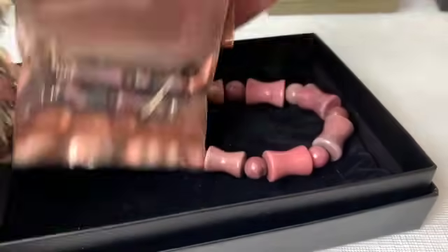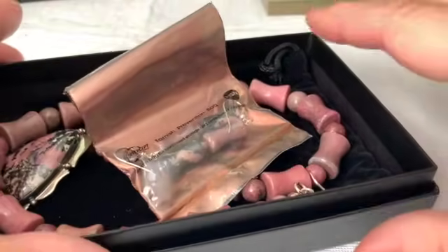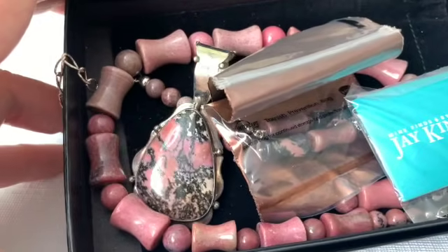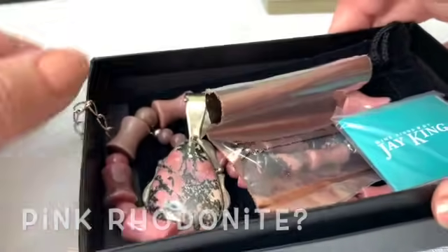You could just wear the pendant either way, and I love this giant bail — these beads fit through there no problem. It comes with earrings too. Everything is new in the box with pouches. I believe this is called pink rhodonite, but I haven't really had a chance to deep dive into all this stuff yet. I need to know what it's called before I go to sell it.